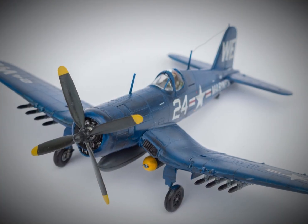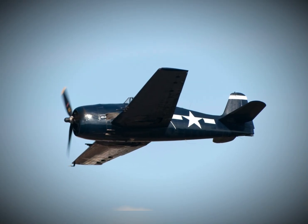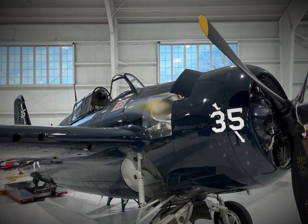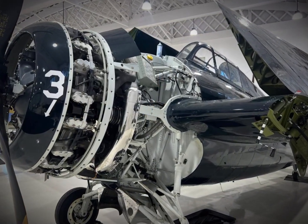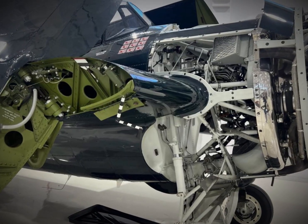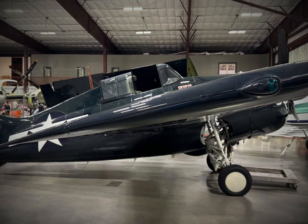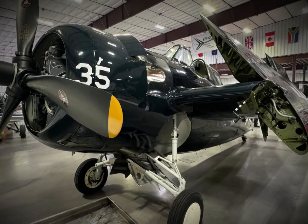The most significant upgrade to the FM-2 Wildcat was its new engine. The FM-2 was equipped with the powerful 1,350-horsepower R1820-56 Cyclone engine, a substantial increase over the F4F Wildcat's 1,200-horsepower engine. This engine boost was a game-changer for the aircraft, offering enhanced performance in crucial areas like climb rate and maneuverability. The increased engine power allowed the FM-2 to reach a climb rate of 3,150 feet per minute, almost double that of the F4F Wildcat.